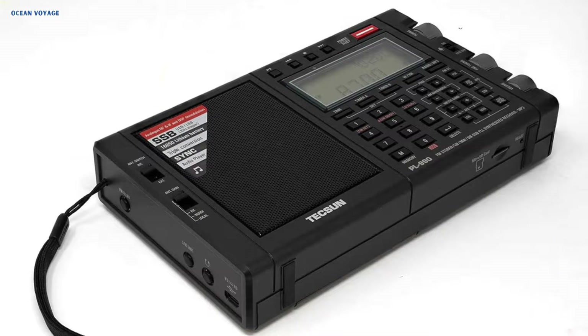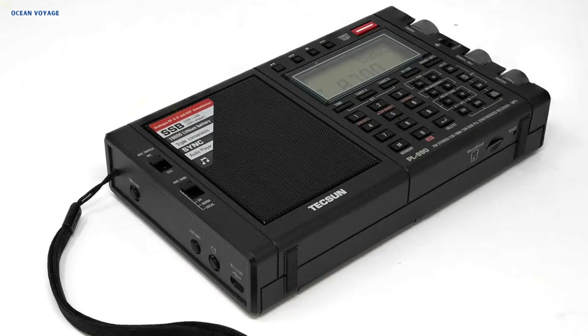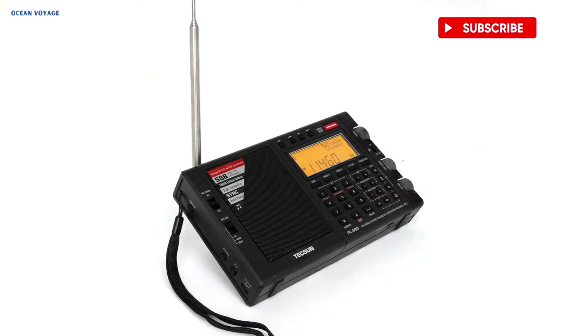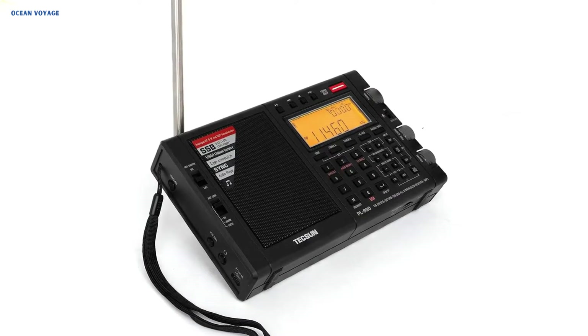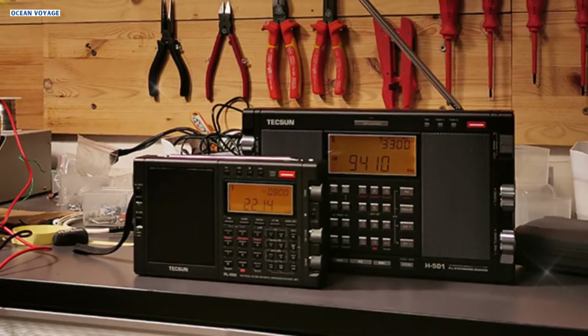With its triple conversion IF analog high-IF AM circuitry and contemporary DSP digital demodulation technology, the PL990 provides outstanding selectivity, sensitivity, and anti-image interference capabilities for all bands. Its high-end, full-range, 4-ohm, 3-watt speaker generates clear, lively, distortion-free music thanks to a Class A-B amplifier.